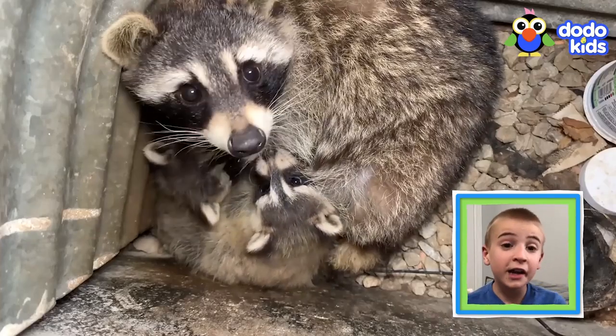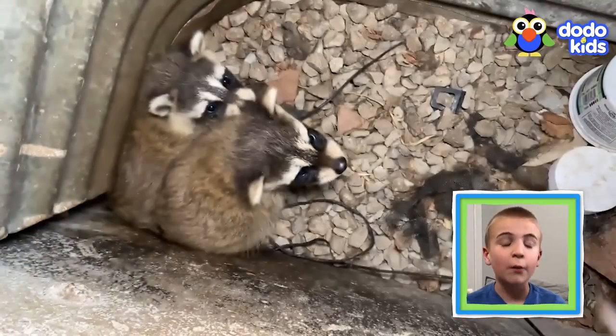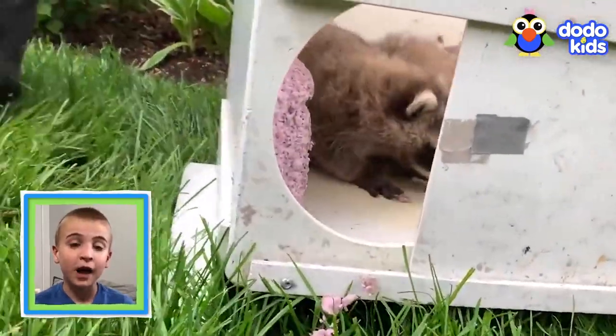Remember, if you see an animal in trouble, do not try to rescue them by yourself. Ask an adult family member for help. My mom helps me with the dogs I rescue.